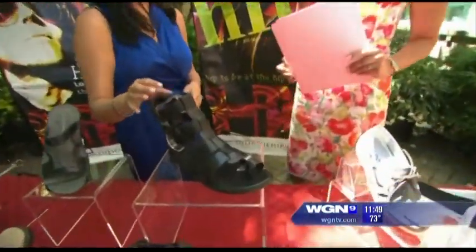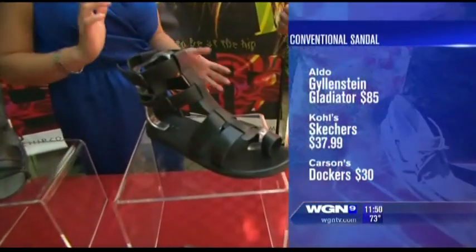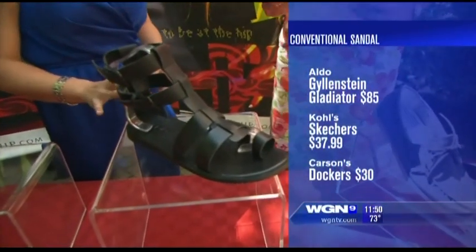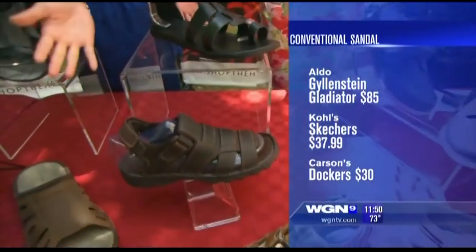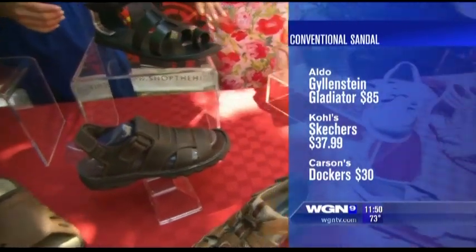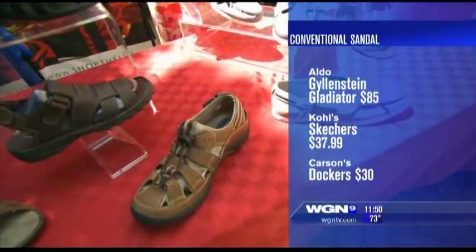And now we have these — they provide a little bit more coverage than the other sandals we've talked about. Gladiators for men, a little bit different. This is from Aldo, it's about $85. But you can also go to Kohl's and get Skechers for about $37. And lastly, Carson's has these Dockers for about $30.